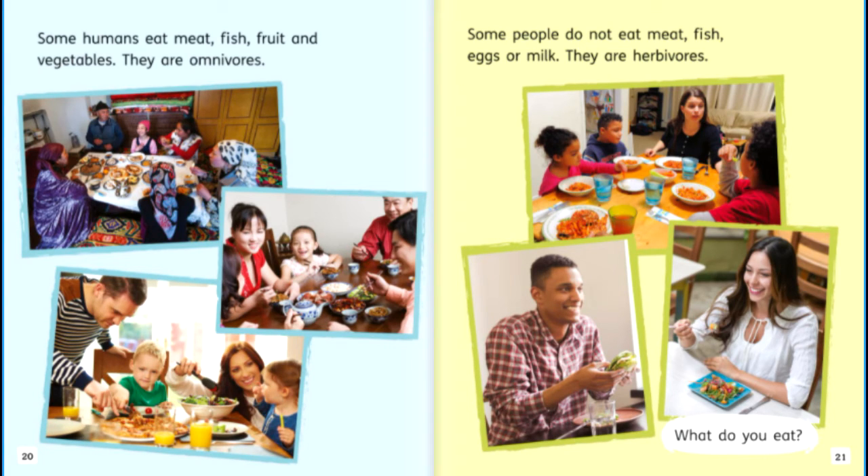Some humans eat meat, fish, fruit and vegetables — they are omnivores. Some people do not eat meat, fish, eggs or milk — they are herbivores. What do you eat?